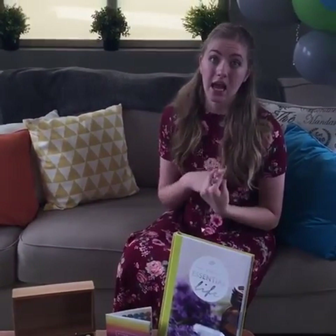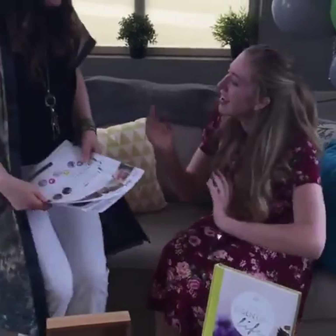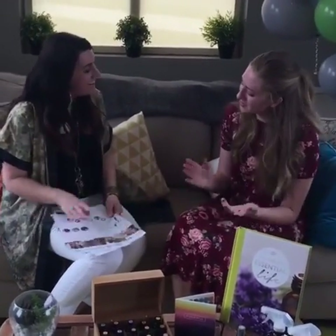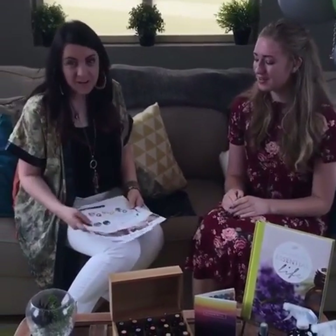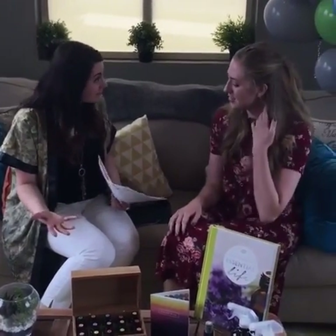Now we're going to talk to Quinn Curtis, who designs the three free products we're giving you for Oil Life's Essential Life book birthday. For the next 24 hours, if you buy an Essential Life book, we'll give you a free download of three classes — and Quinn Curtis is the creator of those. Thanks so much for having me! I'm so excited about the birthday of Essential Life. It's the best book ever!